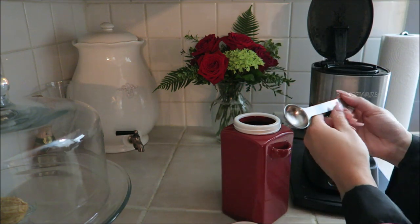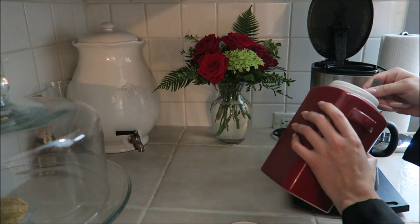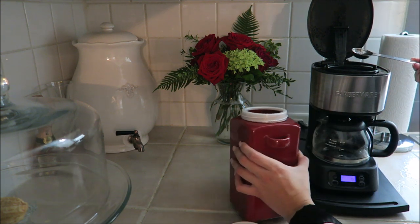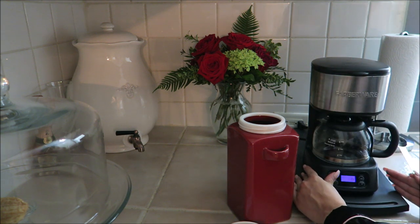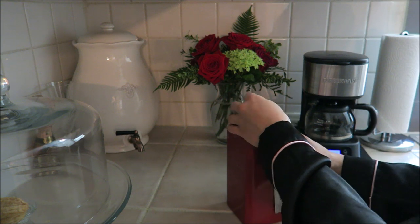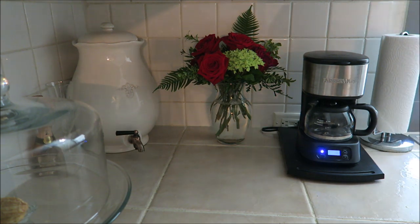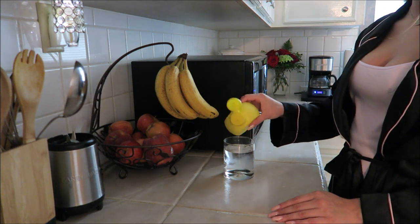After I get Daisy squared away, I'll make myself some coffee or tea depending on my mood. Today I'm just making some coffee so I can stay productive. While the coffee is being made, I love to start off with a glass of lemon water.